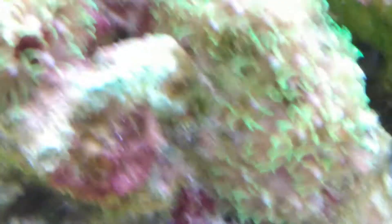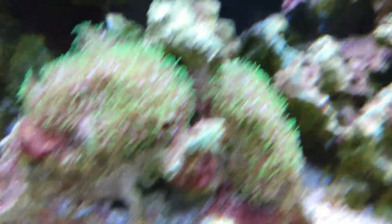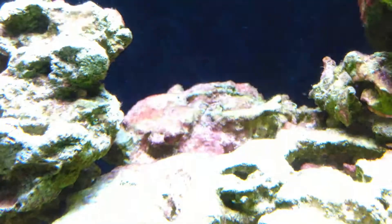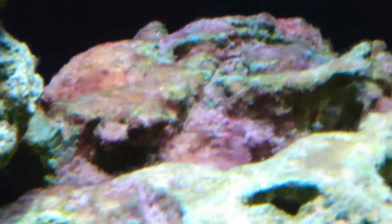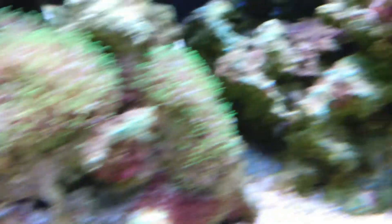This is cyano — the red bacteria right there. That's not coralline; that's cyanobacteria. It's on this rock, back down that rock, it's up here on my archway. I have a little bit between the hammer, a little bit up here, back there. What I'm gonna do is get a nice water change done and siphon as much of it out as I can.